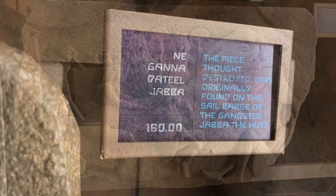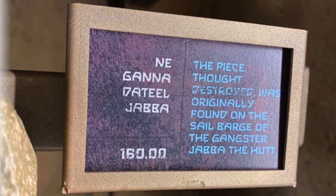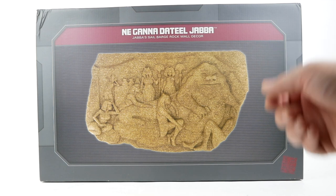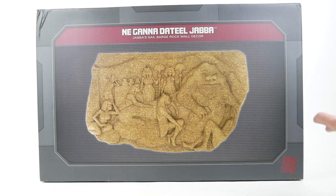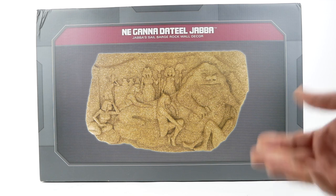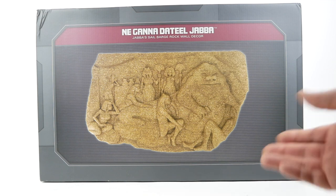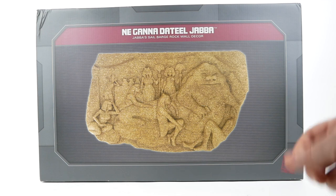Here you can see it hanging at Doc Ondar's, and next to it was a plaque that said, 'This piece, thought destroyed, was originally found on the sail barge of the gangster Jabba the Hutt.' I received an email from a viewer a little while ago who mentioned that they had seen this and wanted to know if I knew about it. I said I've known about it since 2019, but because it's only sold at Galaxy's Edge, the only way to get it is to pay a lot of money over retail price on the secondary market — you might end up paying $250 for a $160 piece. They very kindly offered to get one for me since they live near the parks, so thank you very much.